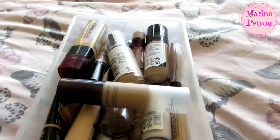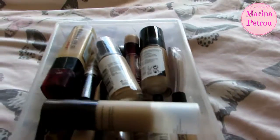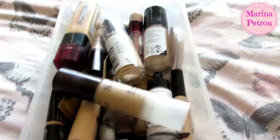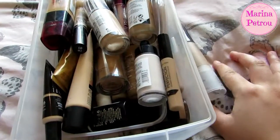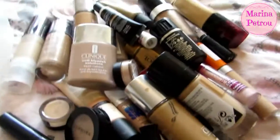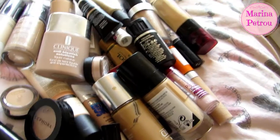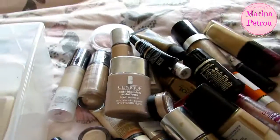Sorry about the lighting — I'm not using any of my studio lights. This is my foundation and concealer drawer, so I might just take everything out and then put it back. I'm literally just going to go through and grab things.